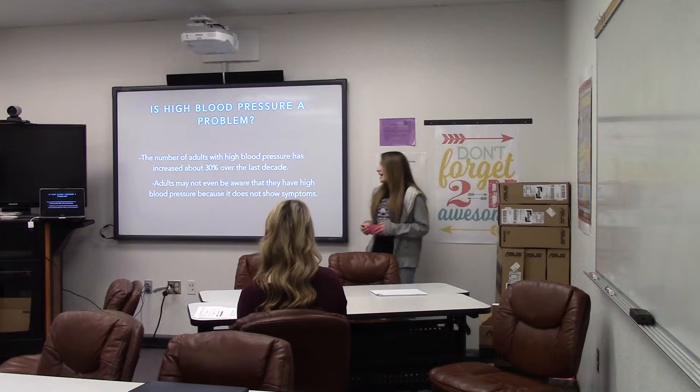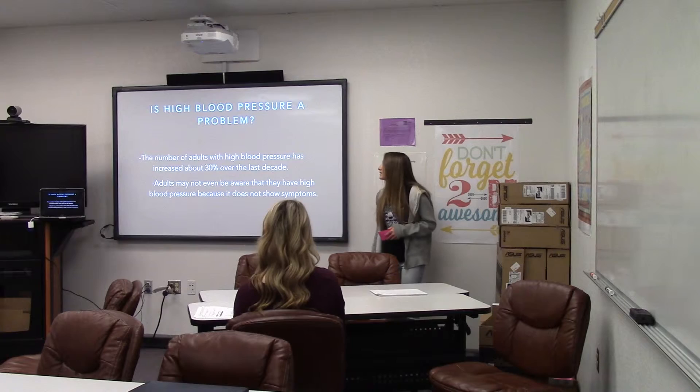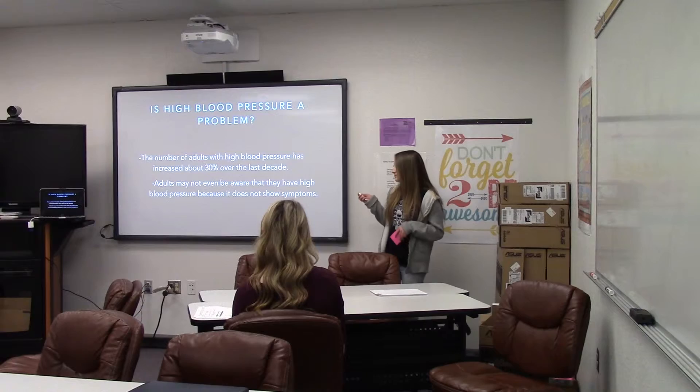High blood pressure is a problem because the number of adults has increased 30% over the last decade, and adults may not be aware that they have high blood pressure because it does not show any symptoms.